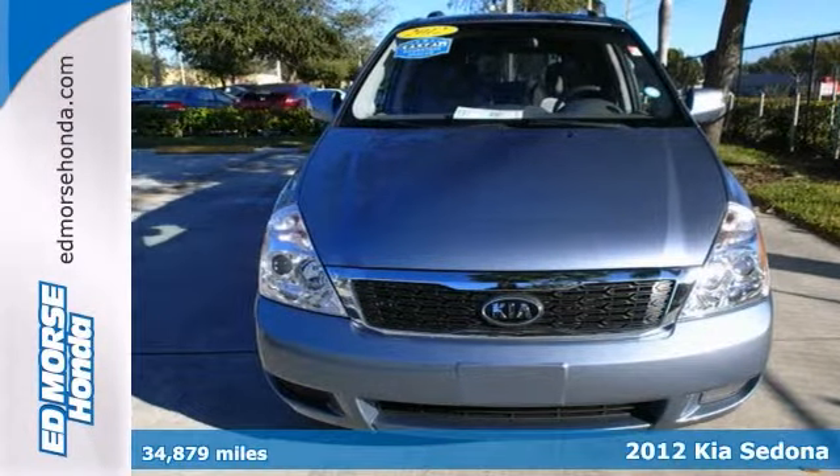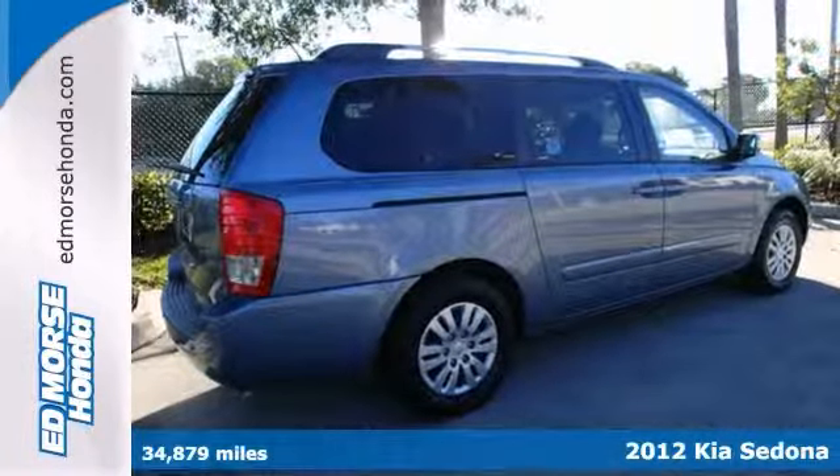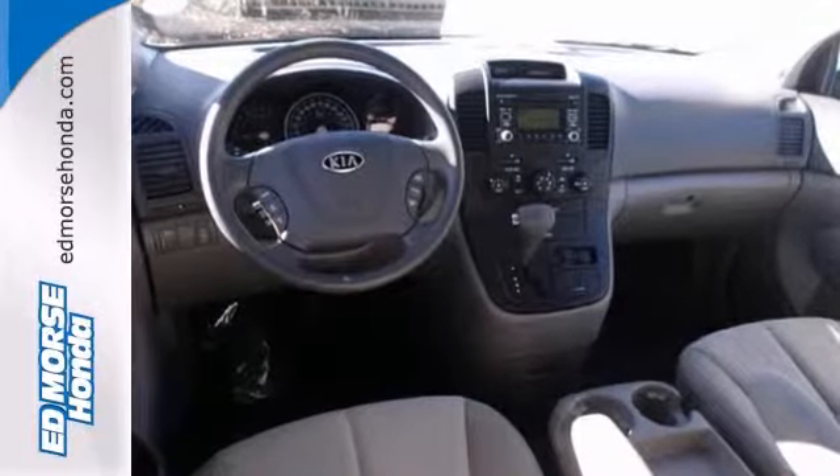It's a 2012 Kia Sedona and it's perfect for your next business trip or family outing. It comes with a 3.5 liter V6 engine and it has tinted glass to protect your vehicle during high temperatures.